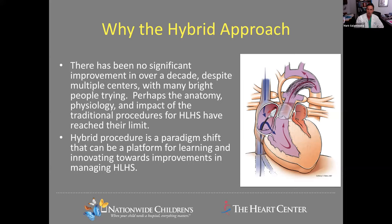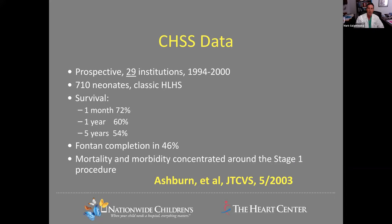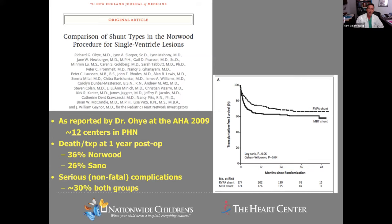Congenital heart surgery data from the nineties showed one-year survival in the 60% range with only about half of children getting to the goal of a Fontan, and most challenges surrounded the first stage procedure. Ten years later, the Pediatric Heart Network — in only 12 centers that were truly expert at managing hypoplastic left heart syndrome — showed results almost superimposable on those reported a decade earlier by the Congenital Heart Surgeons Society. And a decade after this, one of the centers focused on hypoplastic left heart syndrome at Children's Hospital of Philadelphia concluded that things have really plateaued.